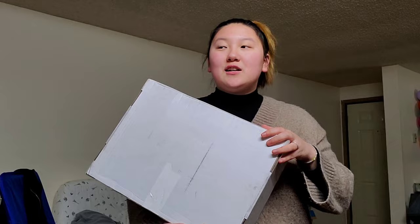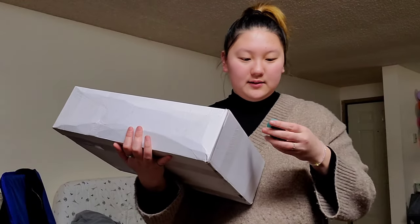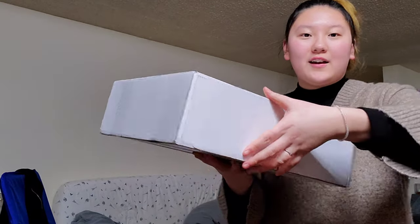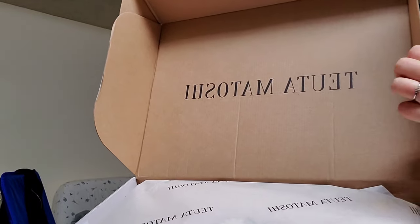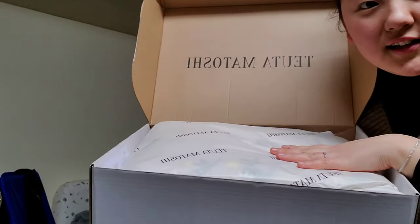Hey guys, so it's been almost three months and this is my replacement dress. It just had some delivery issues, that's why it took a while to get it. But I finally got it, so we're going to unbox this now. Weirdly, it's a slightly bigger box than last time, but I'm not mad about it. I have taken off all the tape and once again the Tuota Matoshi logo is on the box and on the tissue paper as well — so neatly wrapped.